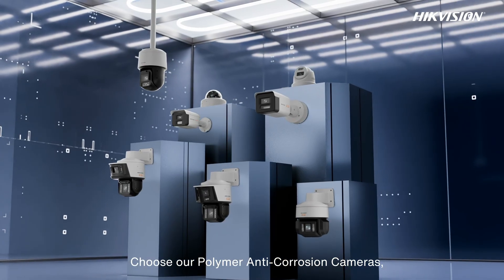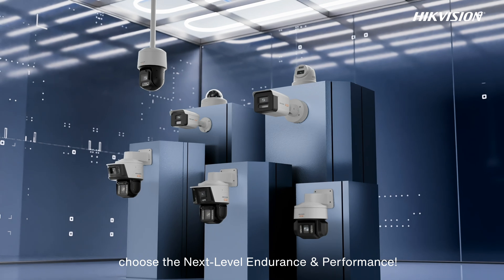Choose our polymer anti-corrosion cameras. Choose the next level of endurance and performance.